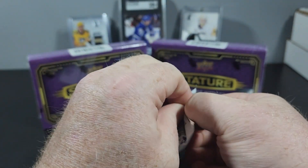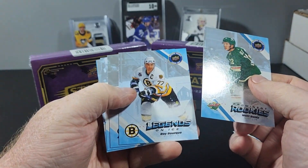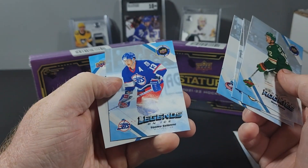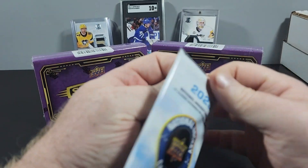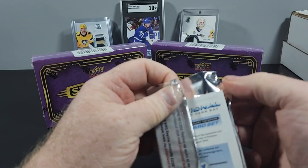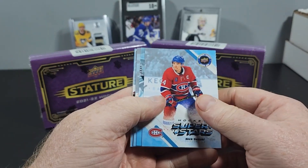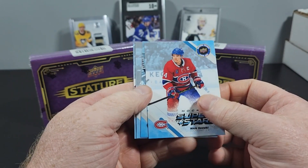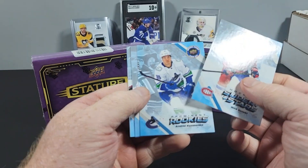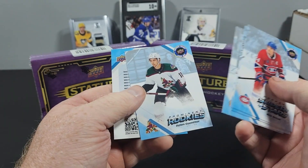Let me get those real quick. This will be the first time I've opened Stature. I can see a Boldy rookie, Ray Bourque legend, Matty Beniers rookie, Kent Johnson rookie, T. Musilani legend, Suzuki superstar, Manko rookie, just there — can superstar, Patrick Kane superstar, and Gunther rookie.